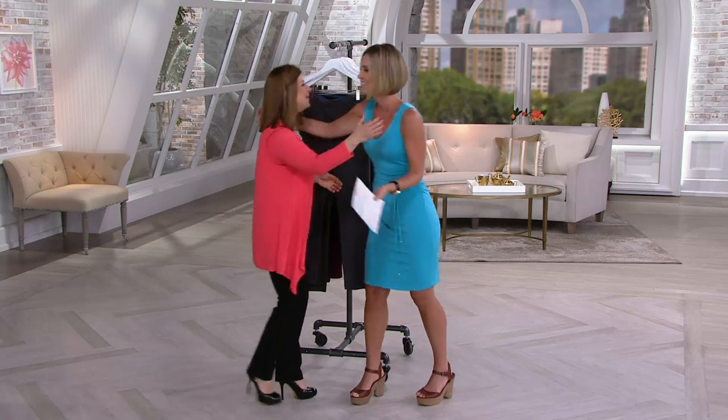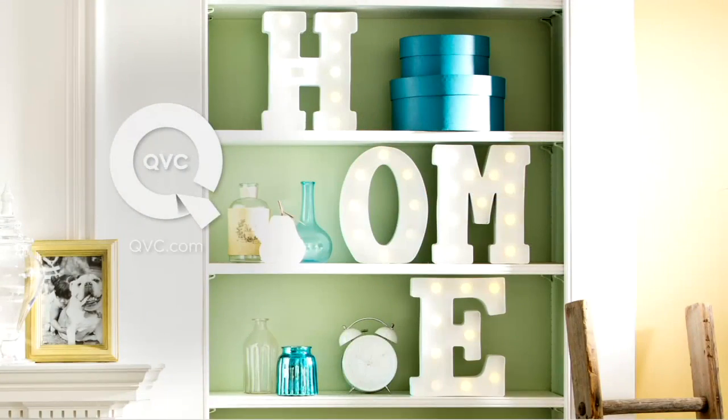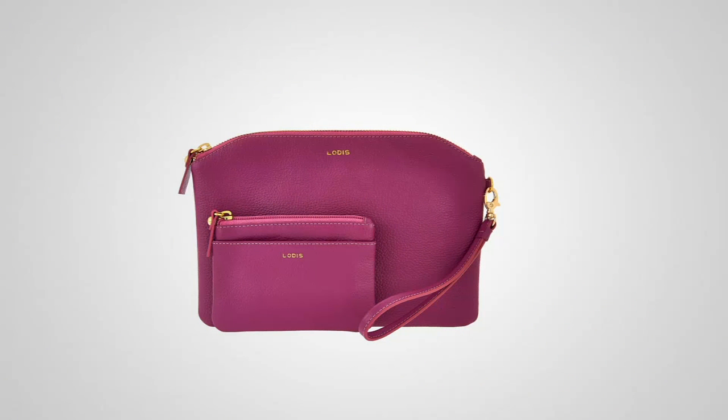Great to see you all! That's my daughter right there in the corner — if you saw that last picture, it's so funny. That last picture has been airing for a while.